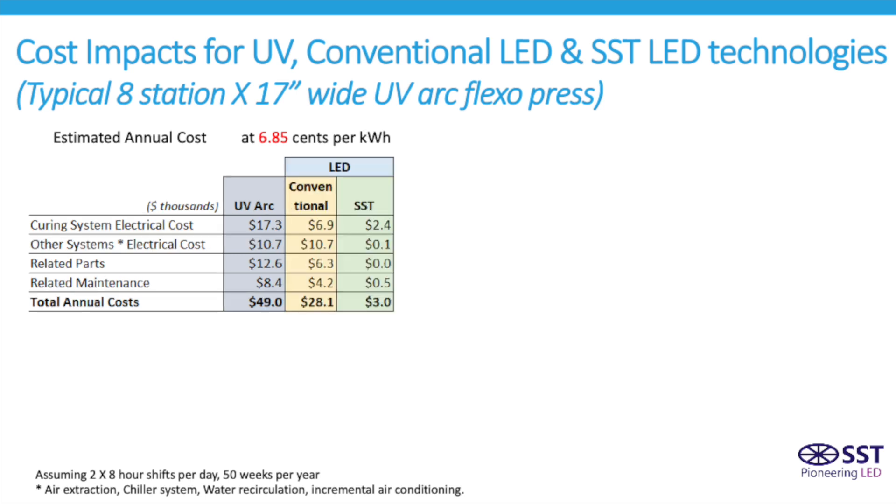In comparison, the cost of the conventional LED systems would have been around $28,000 per year, and for the SST LED technology, only $3,000 per year.